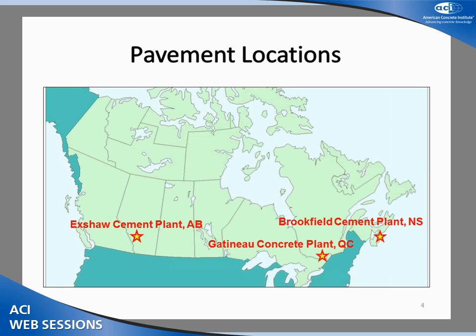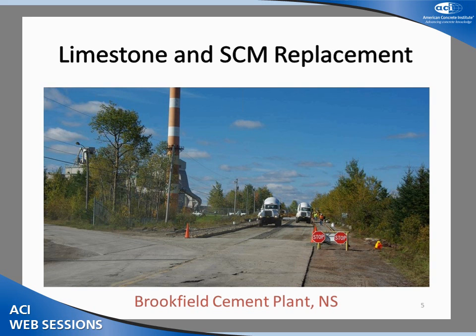The three pour locations are the Exshaw plant in Southern Alberta, the Gatineau concrete plant in Quebec, and the Brookfield cement plant in central Nova Scotia.